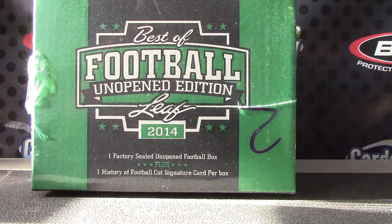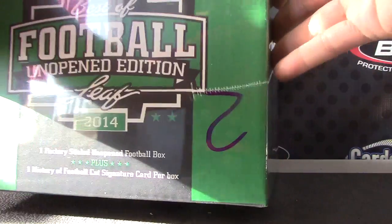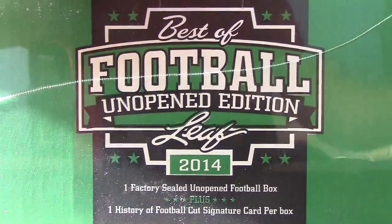All right Kevin, you're up man. Going to try one of these — actually that's the last one from that case. Best of football, one more case here.